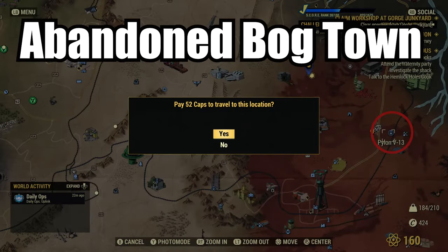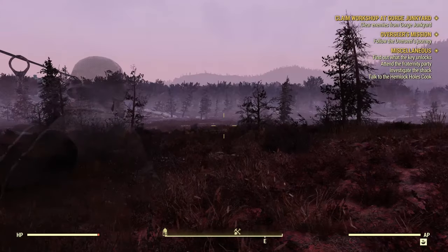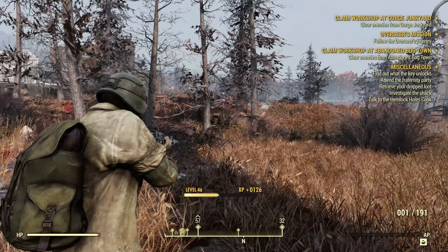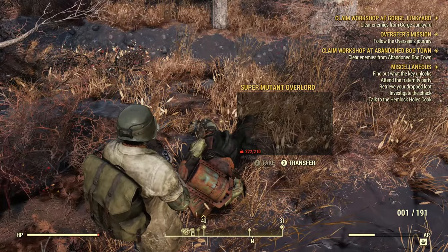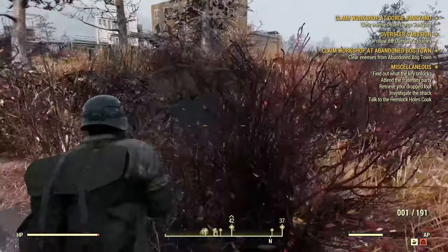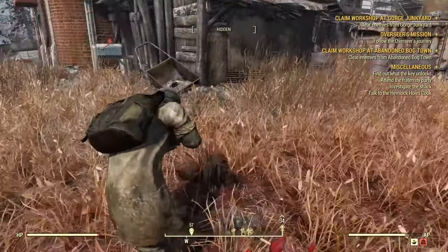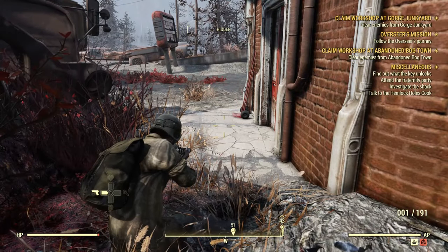We're going to spawn in at Pylon V13. So we spawn in somewhere around here — lock and load. Now guys, let me just show you where we're headed so that you know what our target destination is. We're headed for between the two brown buildings there — the tall one and the other one. Just in the middle between them is an alleyway with a fire escape. I see there's a behemoth over there at the moment, so I'm going to come around the front of the building.